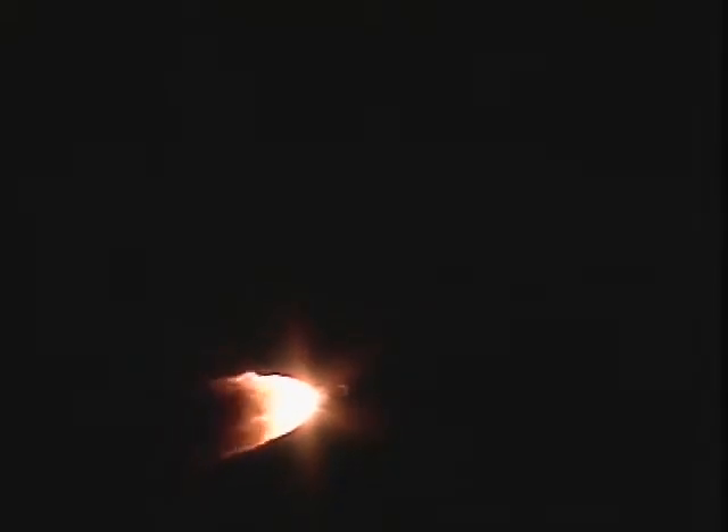And we're now past Mach 1. The vehicle is now traveling faster than the speed of sound. We are now entering the max-Q portion of our flight, where the vehicle encounters the greatest aerodynamic forces.